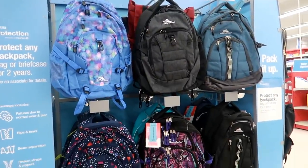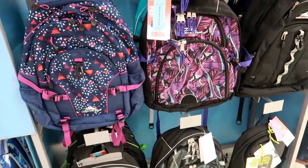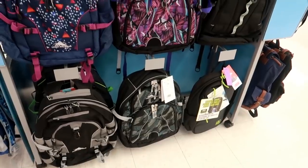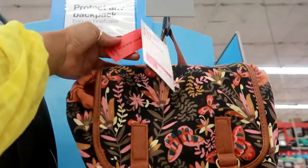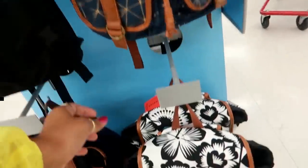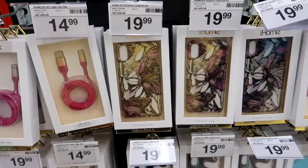You got these High Sierra bags that are a really nice size — they are $53.99. And then you got this canvas style back here — these are $29.99. A few different options.